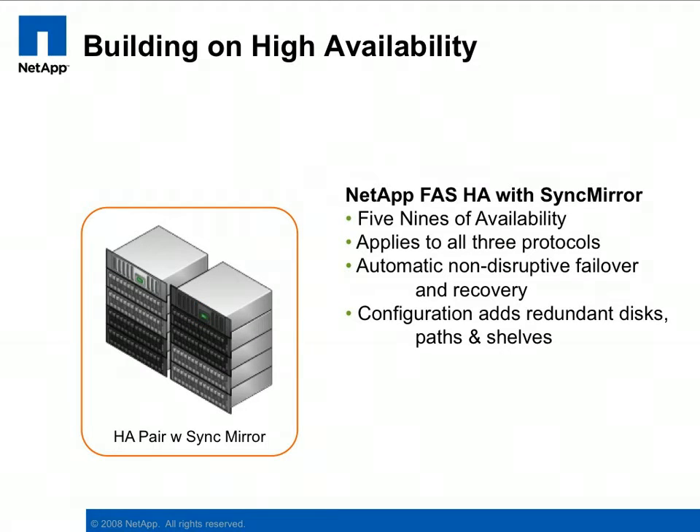SyncMirror provides additional resiliency by adding synchronous data protection at the RAID level. This protection is provided in addition to RAID DP, which already provides better protection than RAID 1 plus 0. SyncMirror can be used to provide synchronous replication over distances of up to 60 miles. The ability to provide this level of protection is unique to storage controllers from NetApp and the N-Series from IBM.